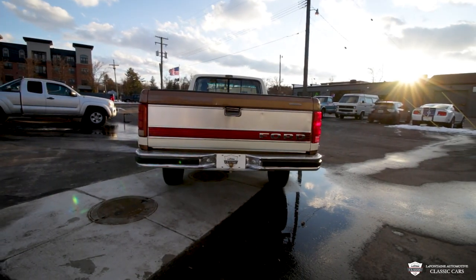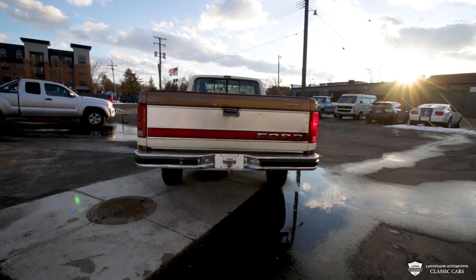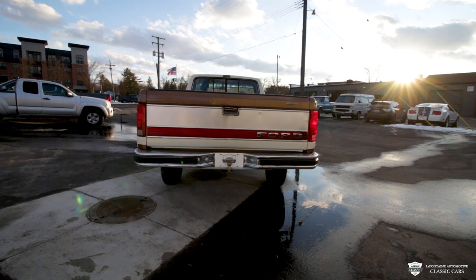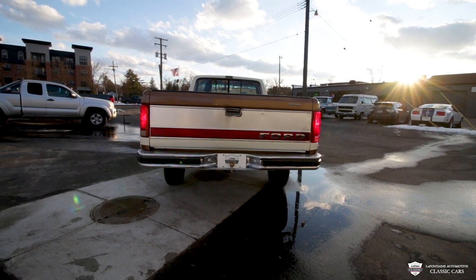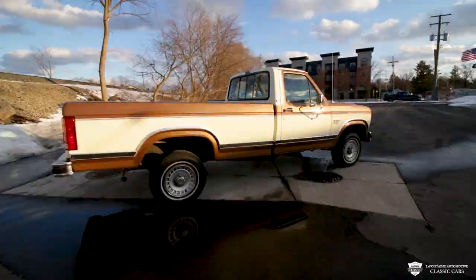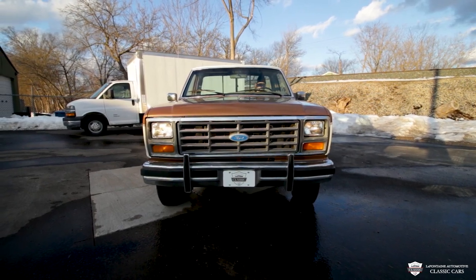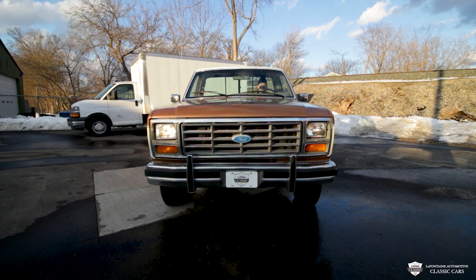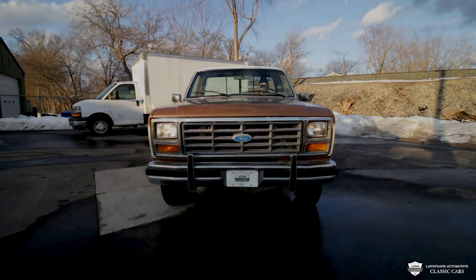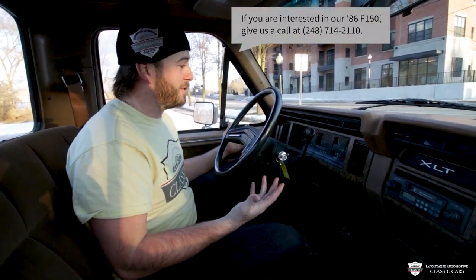Let's go to our driver blinker there. Onto the passenger side. I'll click on the lights. Hit the brakes. Passenger blinker there. And our driver side. All right guys, now I'll give you the grand tour — get you very familiar with potentially your new truck, or just the 86 F-150s for that matter.